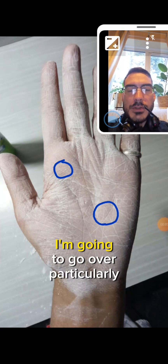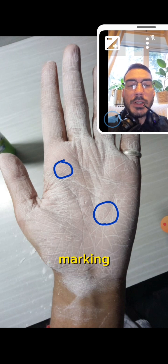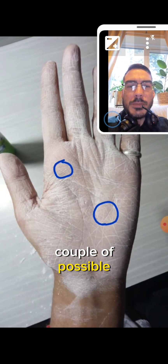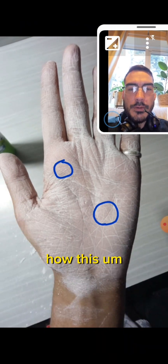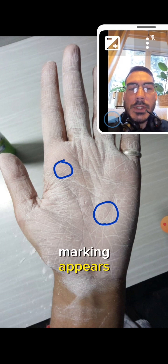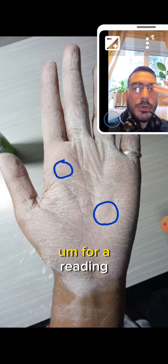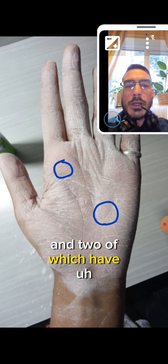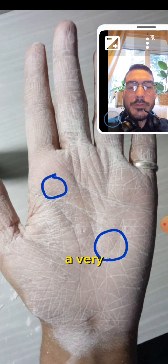In this palm reading I'm going to go over a particularly interesting and unique palmer marking known as the pentagram, and I'm going to provide a couple of possible interpretations as to the reason and meaning for how this particularly fascinating palmer marking appears. This person sent me their palm quite some time ago for a reading, and thankfully they've sent me several images, two of which have white powder all over their hands, which shows up the hand in a very different way.